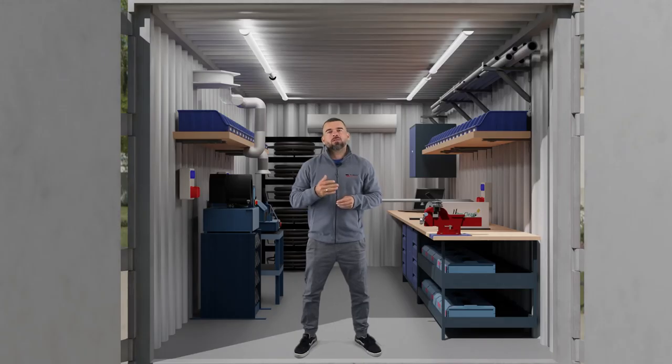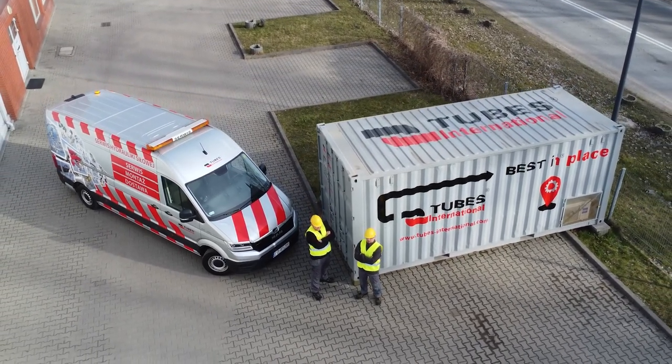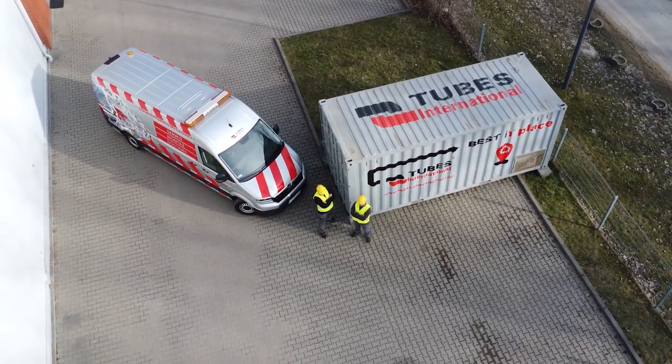Why did we decide to create this mobile workshop that can be at your disposal at any time? Because as much as we care about the quality of our service, we pay great attention to the satisfaction of our customers. So, the most important question is: what do you get by choosing our novelty?